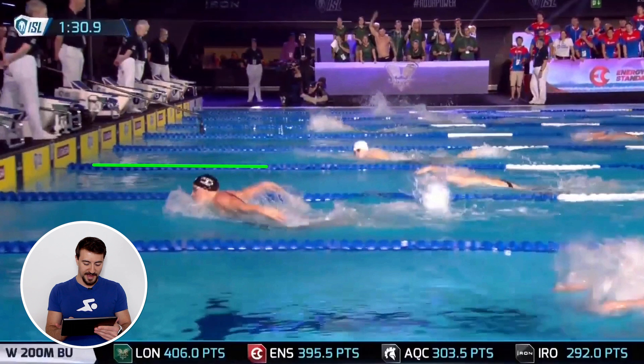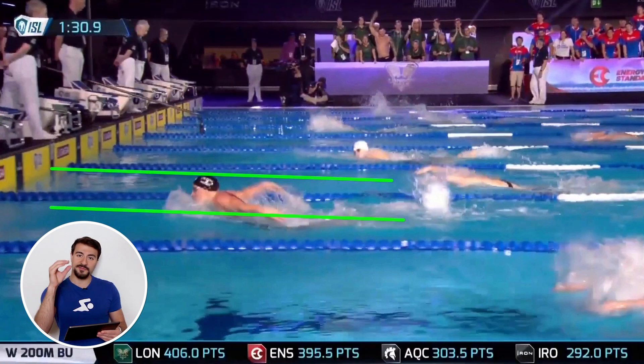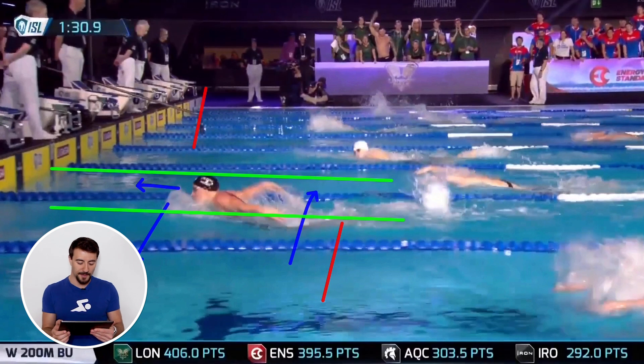If we draw a line at the top of her head and her chin, there's a very level channel. You don't want your hands or your head to go up too high because then your hips will sink. You want to keep your eyes forward, and as soon as you get the breath you're looking down again so that your hips go up.